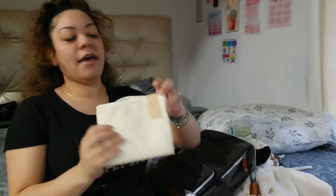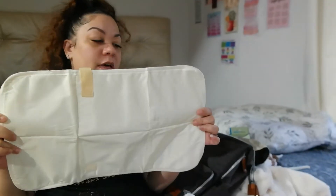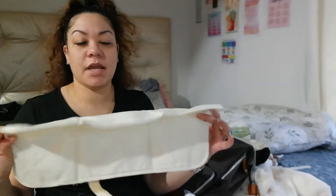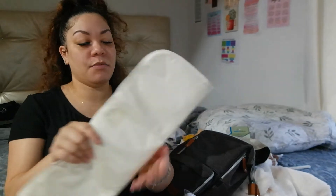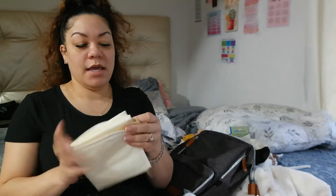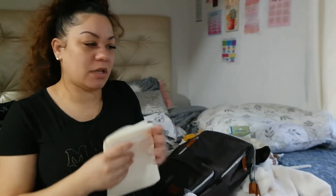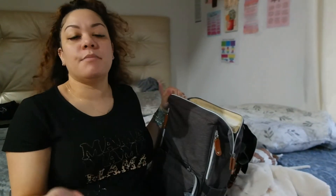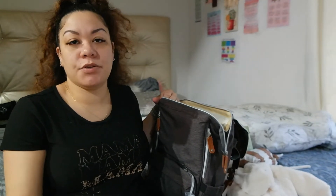That's everything in the bag. It also came with a diaper changing mat, so if we're out and I don't have a sheet to put him on while changing, I can use this. It also reminds me — I do need to put his wet sack in there, but I'm not cloth diapering him at the hospital. I'll just use the diapers the hospital provides, then transition to cloth diapers when we get home.